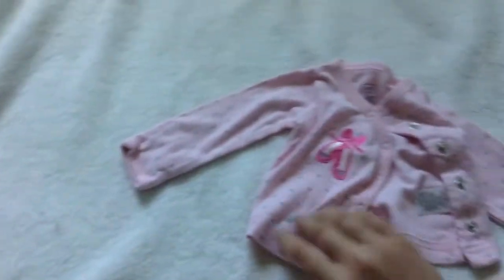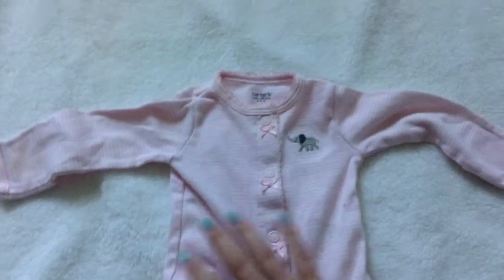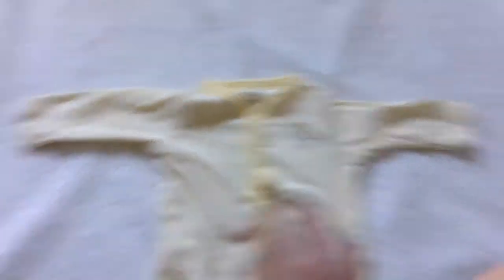I have this adorable little cardigan — or side snap shirt, whatever you want to call it — it's got little ballet shoes on it, it's really pretty and super cute, newborn size. I also have this little cardigan, newborn size. Ella and Reese wore this — it's pink and white striped with a little elephant and some bows going down, really pretty. And I have this adorable little cardigan by Carter's, newborn, with a little duck on it — really adorable, could be used for Easter.